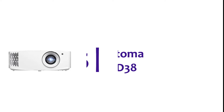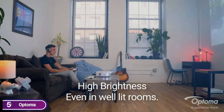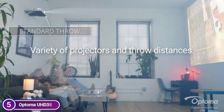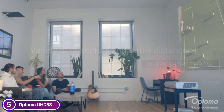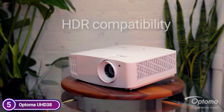Starting our list at number 5, the Optoma UHD38. The compatibility with HDR10 content and HLG will ensure that renderings are vivid and vibrant 4K UHD content. Optoma HDR tone mapping in conjunction with dynamic black technology creates an enhanced image that has more vibrant whites, higher black levels, and more realistic colors that leap off the screen to create an immersive visual experience.